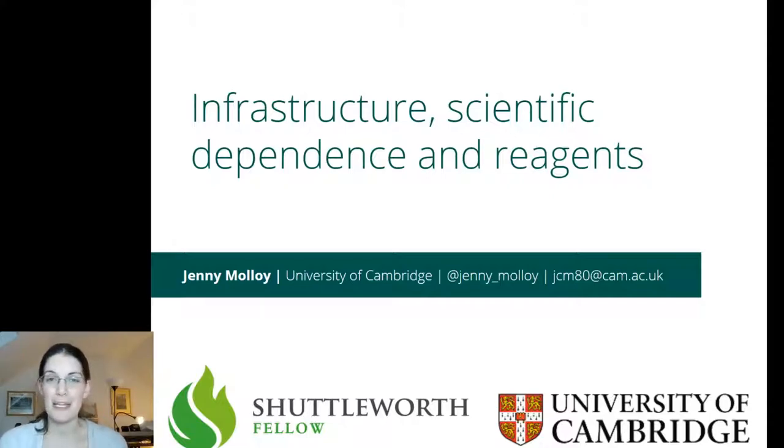My background is molecular biology. I did a PhD in the genetic control of the dengue mosquito, but more recently I've worked on developing open source toolkits for manufacturing reagents, particularly in low-resource contexts. We work with groups in Cameroon, Ghana, Ethiopia, Chile, Argentina and other countries to catalyse local production of these important technologies. More recently that work has expanded into diagnostics, but today I'll be talking exclusively about reagents that you might commonly use in your research projects.